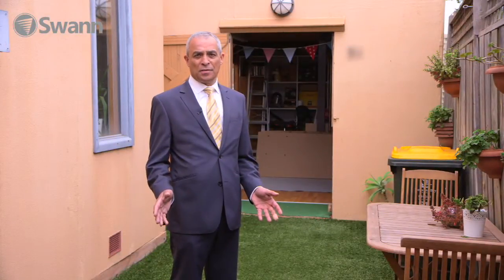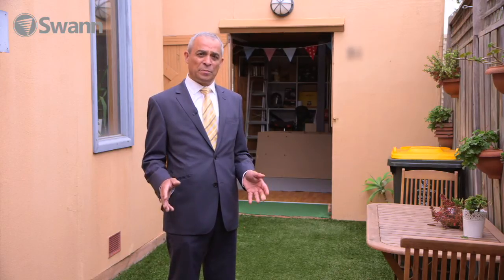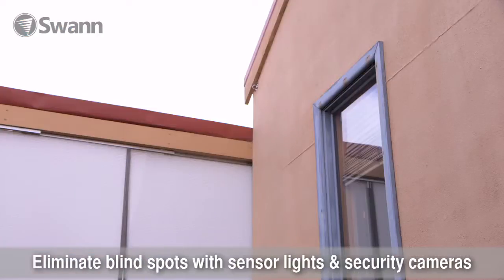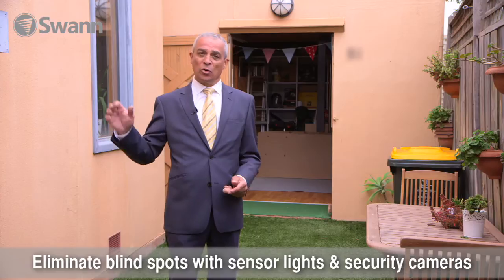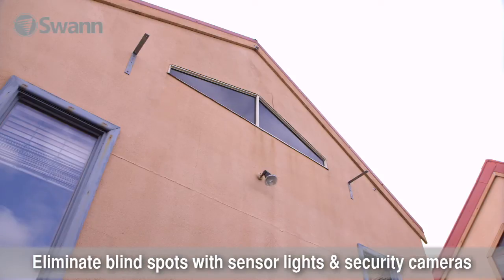Now I'm at the side of this particular house. I've identified a couple of features that would enhance the security of this particular home. A CCTV camera would be ideal in this location — it's a blind spot and a CCTV camera would give you that coverage. Also, a sensor light would come on and alert anyone inside that someone was out here.